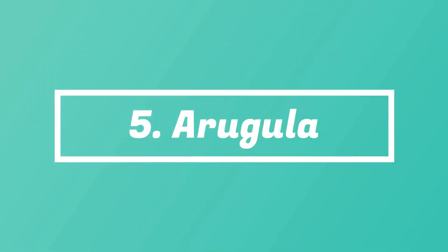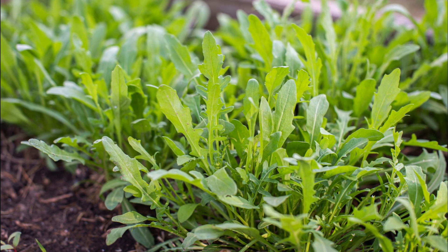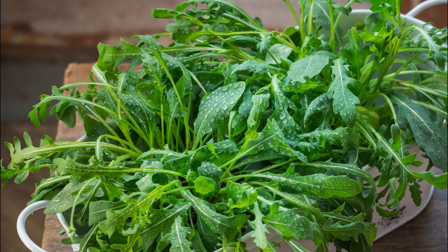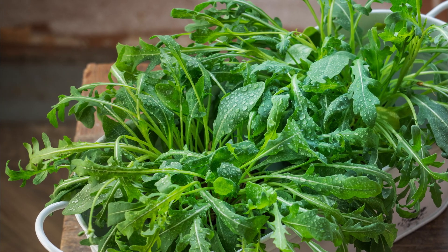Number 5: Arugula. This leafy green is also popular by the name Rocket. It harvests quickly and adds a peppery and flavorsome taste to salads and cooked recipes. This Mediterranean native has an earthy taste with a strong peppery flavor and a light, tart hint.